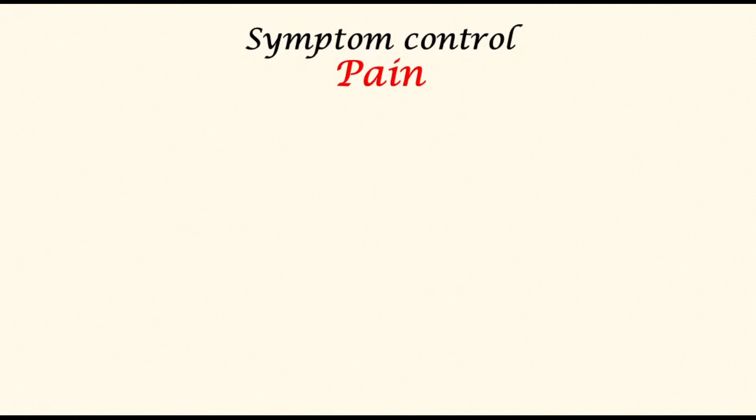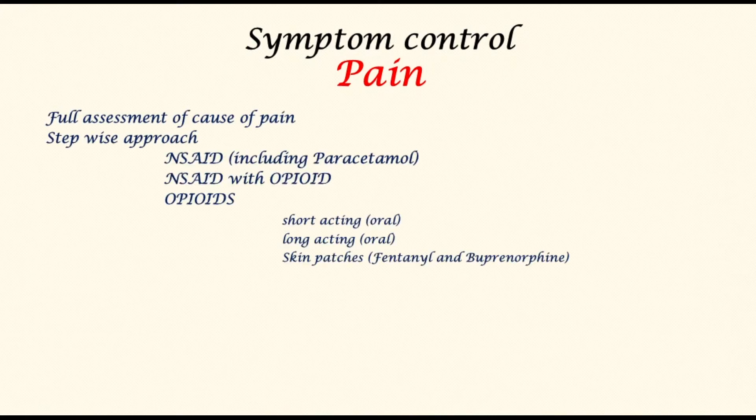Dealing with pain first: for each patient a full assessment of the cause of pain is paramount. There is a stepwise approach — simple painkillers to start, then combined with opioids, moving on to longer-acting opioid medication through the oral route, and considering other delivery methods such as skin patches. Pancreatic cancer can sometimes cause severe back pain by infiltrating the nerves, which may be helped by gabapentin and pregabalin, which are pain sensation modulators.